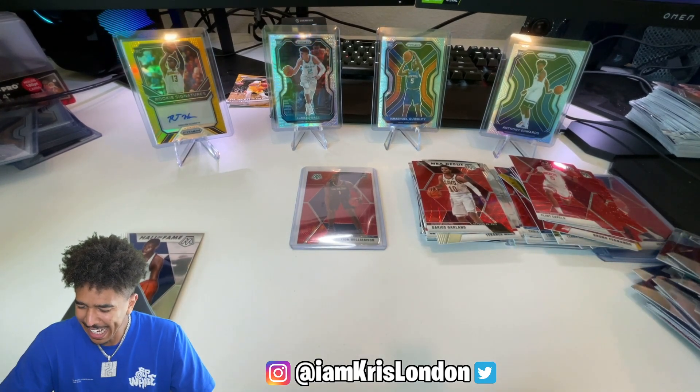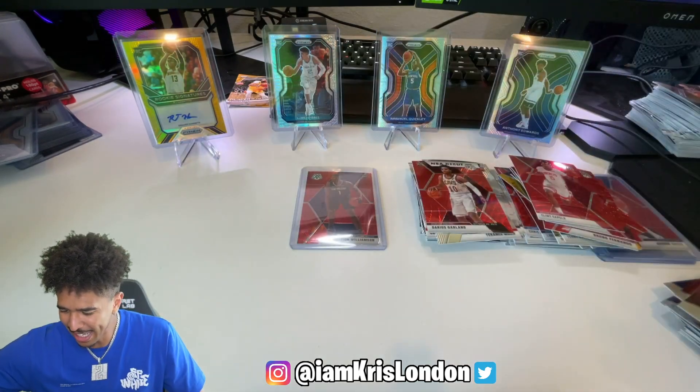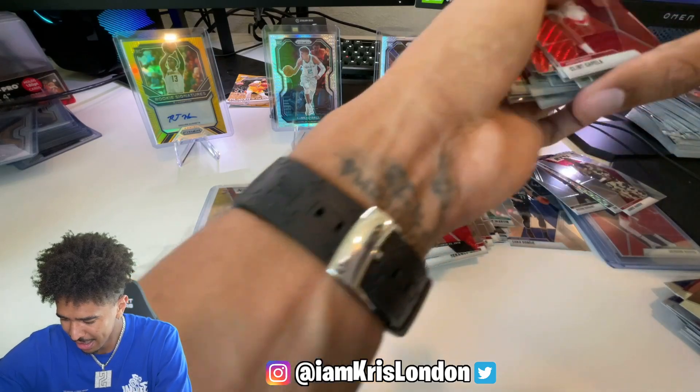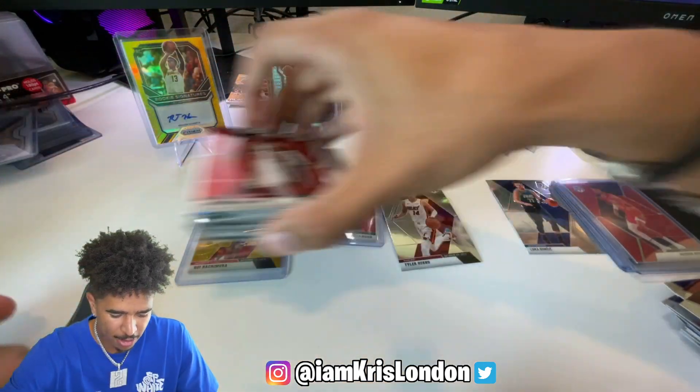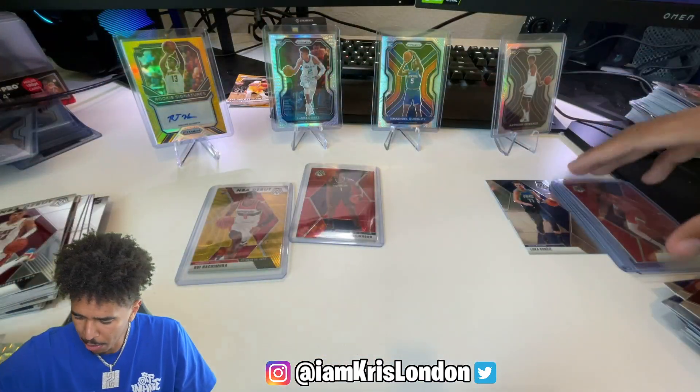You hear that clack clack clack - you like to see that clack clack clack! Turn me up boys! Get these cards out of the way, we gotta do a top loader recap.